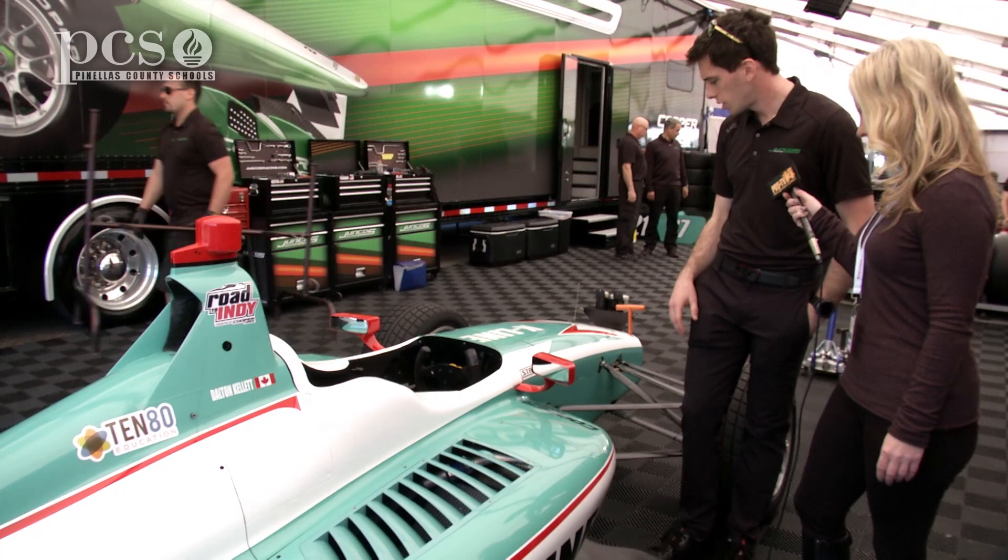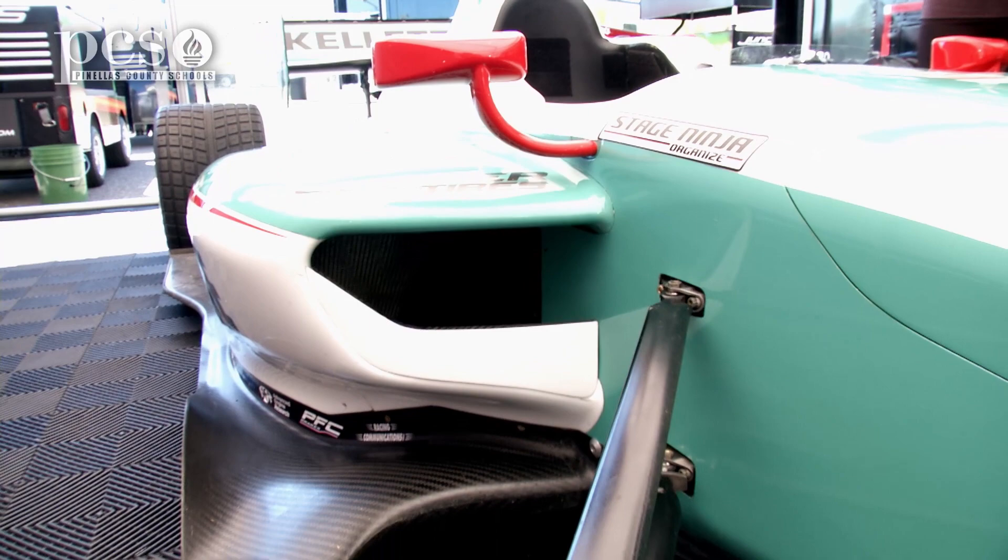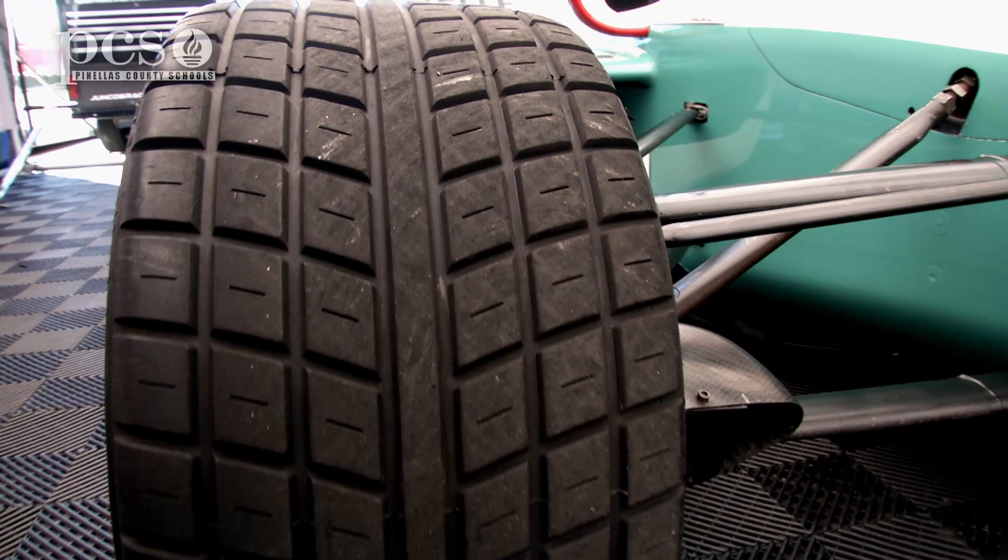The suspension is made out of a steel alloy that's welded — you can see the joints there. For both us and IndyCar, all the suspension components are either steel or aluminum. The uprights are machined aluminum. The covers are carbon fiber.